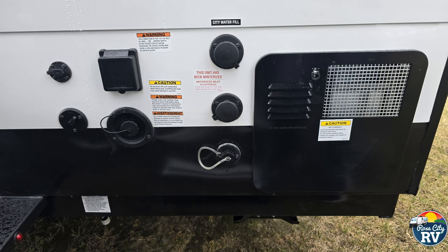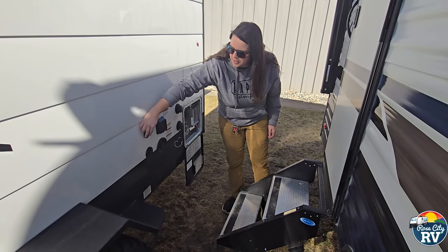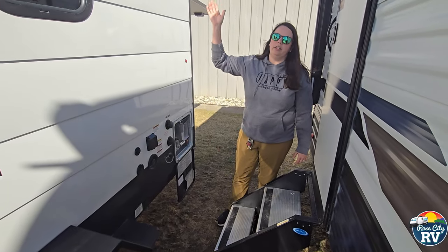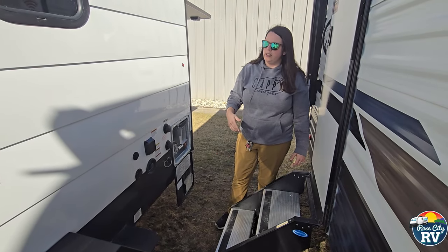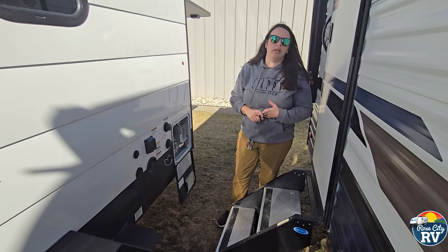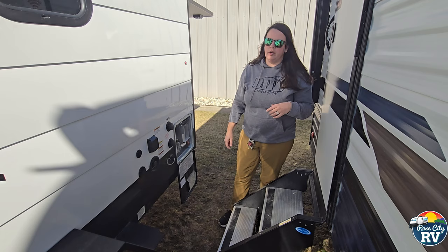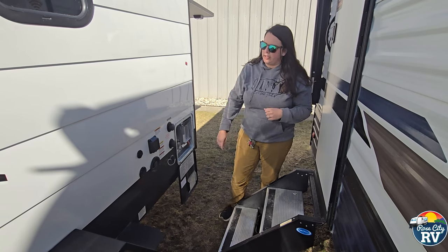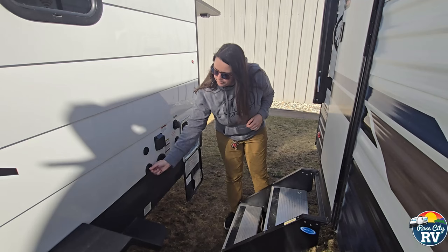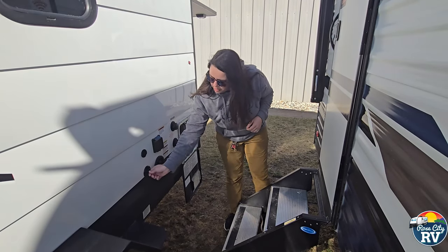At the top here, we have a solar port — that's what we call solar on the side, for additional solar. Let's say you parked underneath a tree and you need to get some sunlight for your solar — you use a backpack or suitcase solar panel and move that around in the sun throughout the day to help recharge your batteries. That's where that will hook up. Underneath here, you have a cable hookup — if you have a campground that offers cable, that's where you'll hook it up.